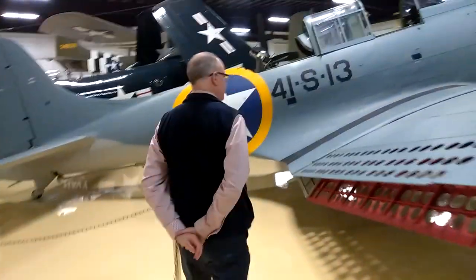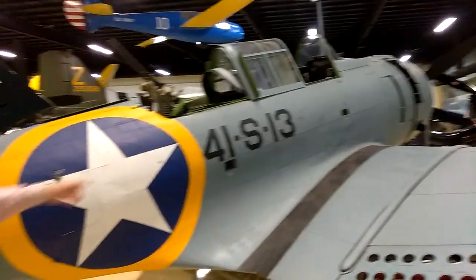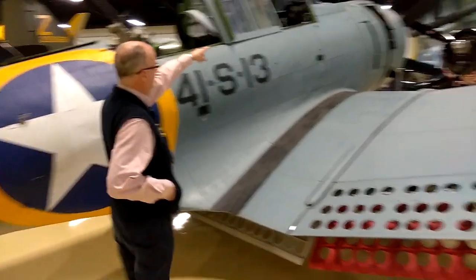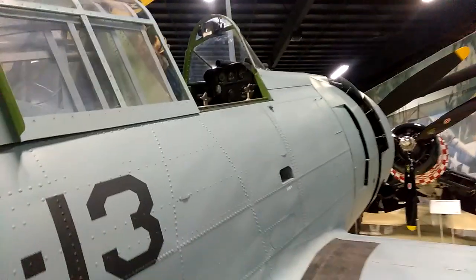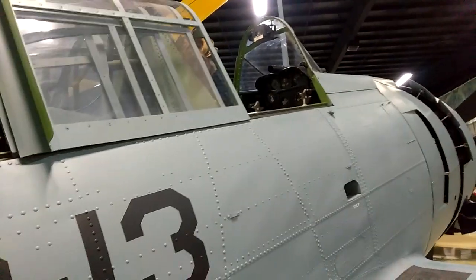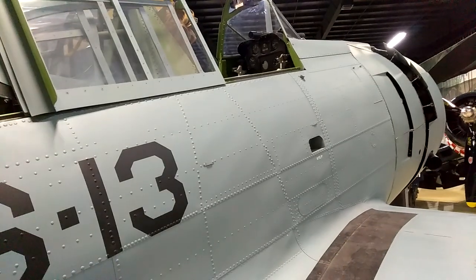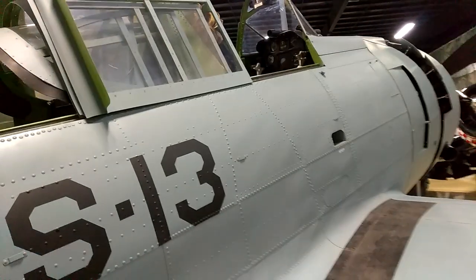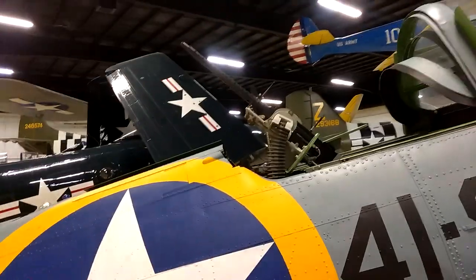Coming around the back of the aircraft we get a nice view of it. You can see the forward cockpit where the pilot sits. If we focus in on that front cockpit, you'll see right in the middle — just above the dash, going through the windscreen — is actually a low-powered telescope. That's basically what the pilot uses to aim the aircraft in those very steep dives. He also operates two forward-firing machine guns.